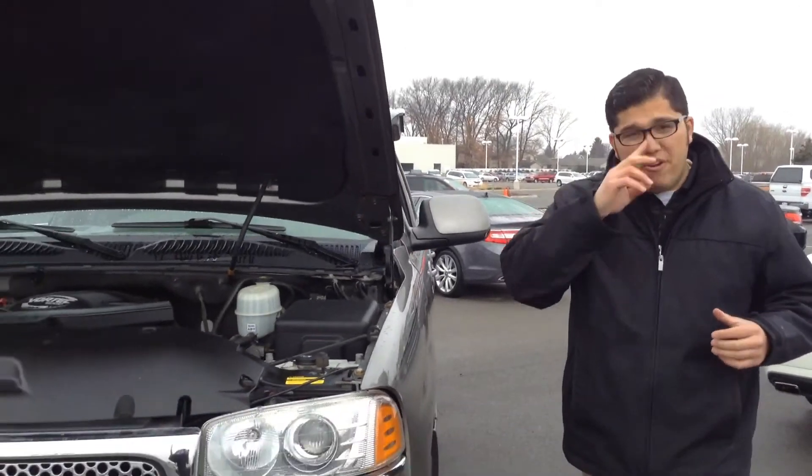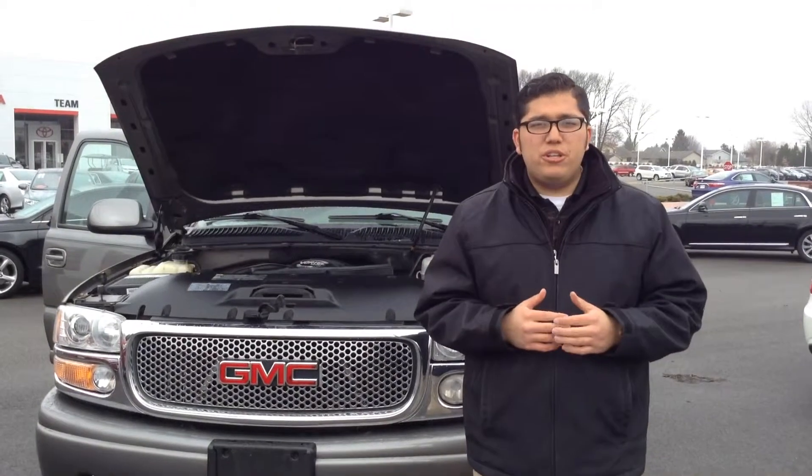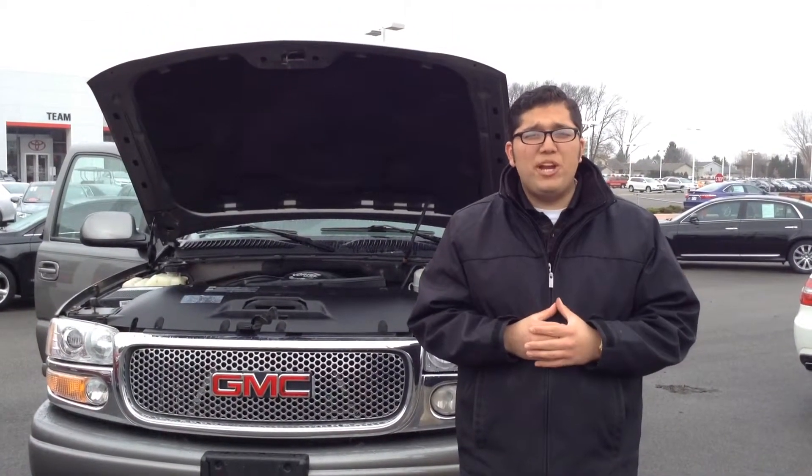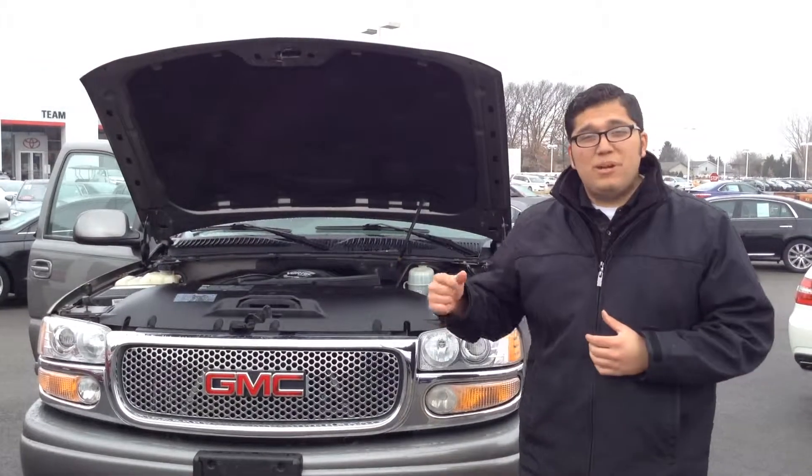Very strong engine, very big car, very nice. If you want any more information about this vehicle, please give us a call at 219-924-8100. Again, my name is Hector Sanchez, and great deals like this still makes us number one at 41.